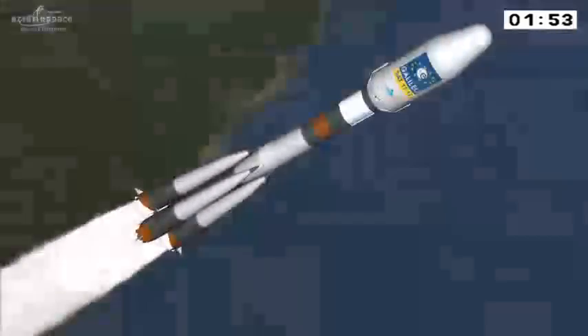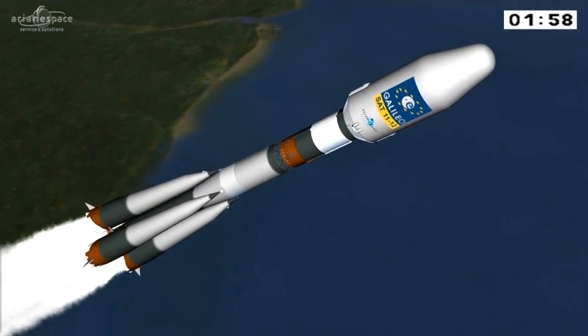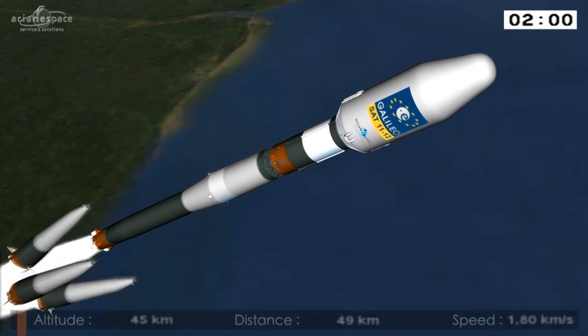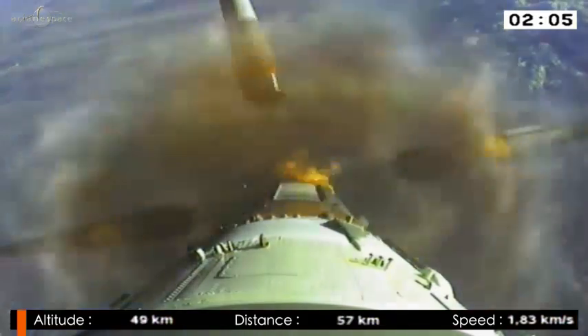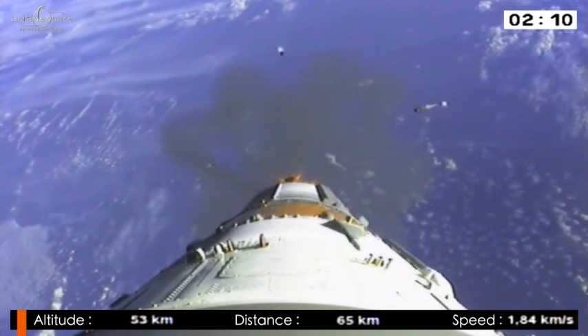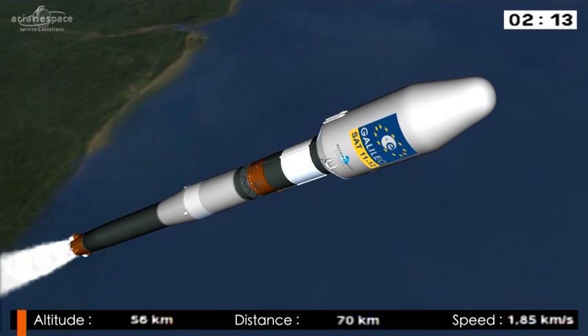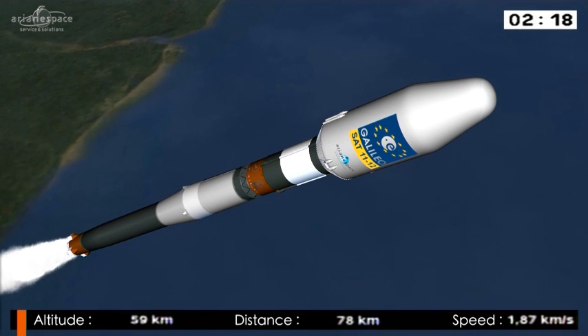We're coming up on separation of the boosters in just about 10 seconds. The DDU is saying everything is nominal, normal on board. There it is, right on time. Soyuz weighed 300 tons at liftoff, and after separation of the boosters — there's the on-board camera showing them falling away into the ocean — she's down to roughly 135 tons, less than half her liftoff weight.